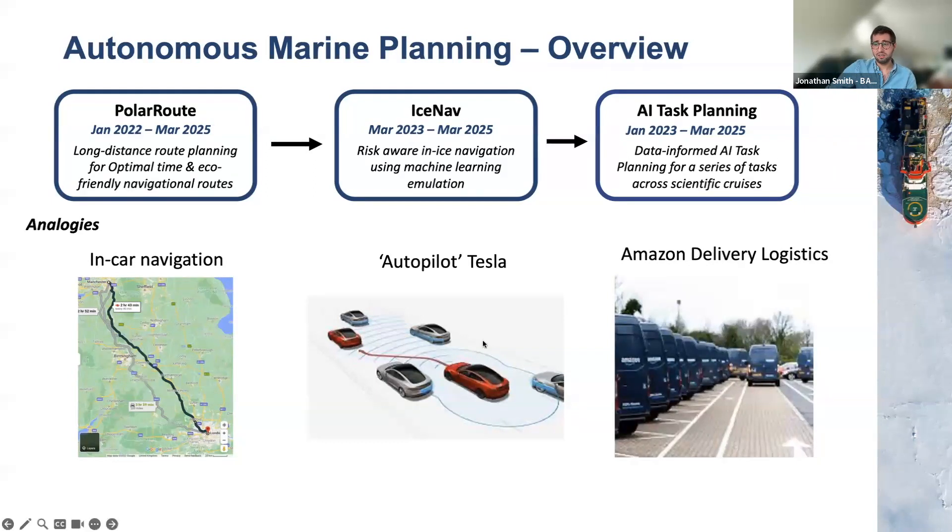The second stage is in-ice navigation, similar to Tesla's autopilot lane departure system — considering the risk of taking actions relative to things moving around you. We're using a machine learning emulation approach to understand how sea ice conditions are changing and produce routes dependent on the lowest risk. That work is very recent and I won't discuss it today, but I'd love to discuss it in the future.